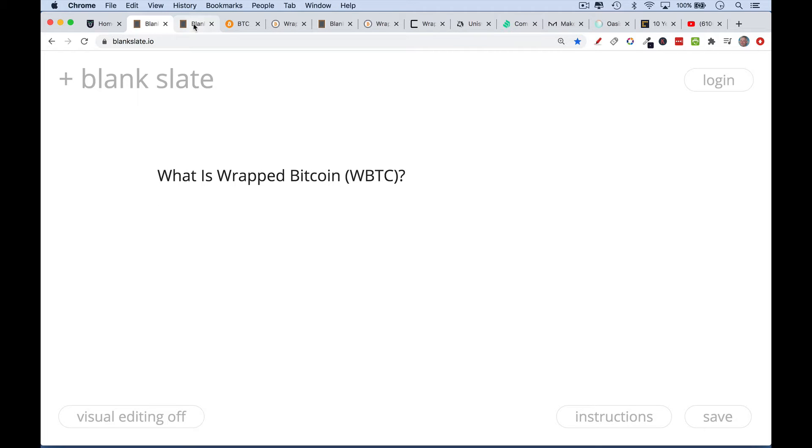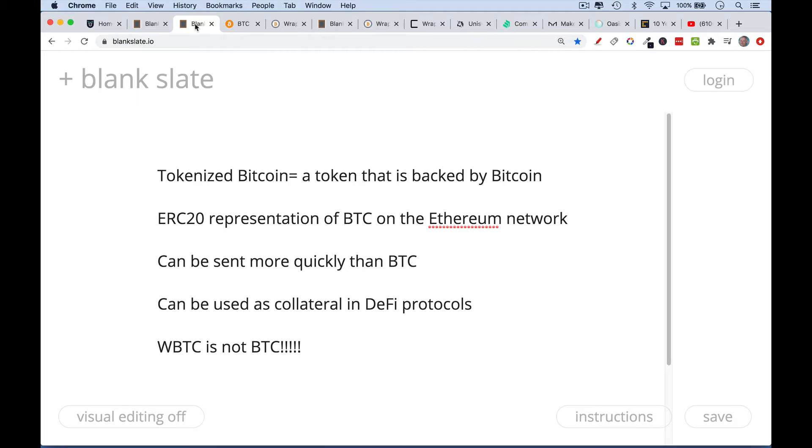Wrapped Bitcoin is sort of part of our tour of DeFi, decentralized finance. I've been getting a lot of questions about this, so I thought I would do a video about it. WBTC, Wrapped Bitcoin, is a token that is backed by Bitcoin. You might also hear it referred to as tokenized Bitcoin — Bitcoin that's been turned into a token. By token, we mean an ERC-20 coin, which is the format of tokens or coins that trade on the Ethereum network. You can see it as a form of Bitcoin that has been imported into the Ethereum network and can work with the Ethereum protocol.